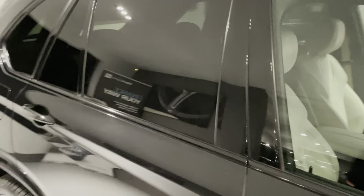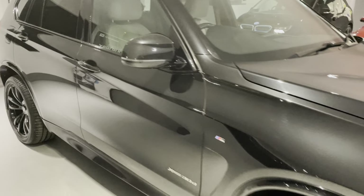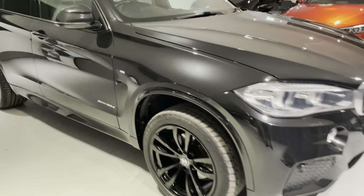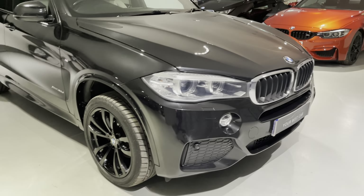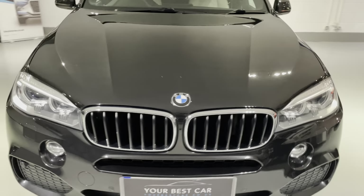We've also got privacy glass, which is a nice option to have on this car. We also take any part exchange in — even if your car's on finance, not a problem. We can arrange for your old payment to stop and your new one to start on this car.